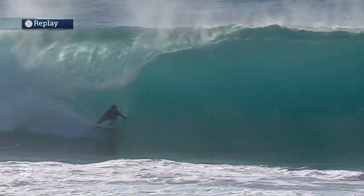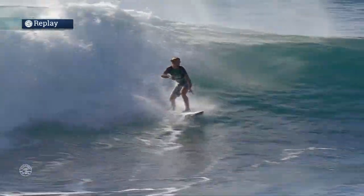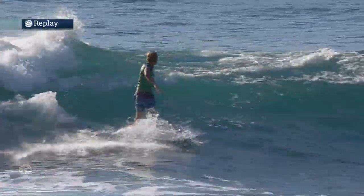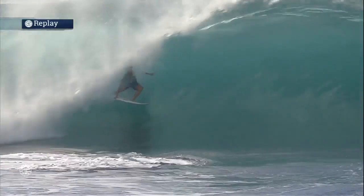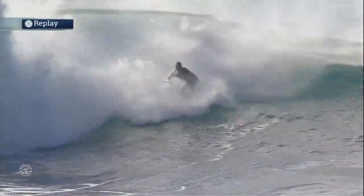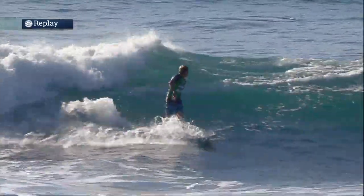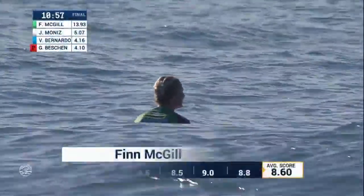Finn McGill's 8.6 — and here it is on another angle once again. Just found that opening with a bit of spit, looks super impressive. This is his third great wave. His 5.3 and 4.8 were also impressive, so he's kind of blitzing the field right now. I'd say he's had the four best waves.